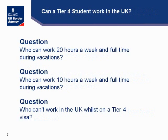Can a Tier 4 student work in the UK? There are quite a few questions in the agent survey regarding this. Who can work 20 hours a week and full time during vacations? Where a Tier 4 general student is following a course at NQF level 6, QCF level 6, or SCQF level 9 or above with a sponsor which is a recognized body or a UK higher education institution, or is undertaking a short-term study abroad degree program at an overseas recognized body or higher education institution, they can work part-time for 20 hours a week, and full-time during vacations.